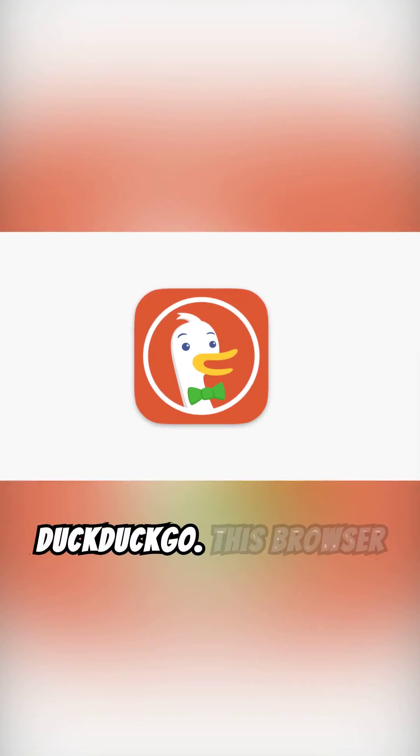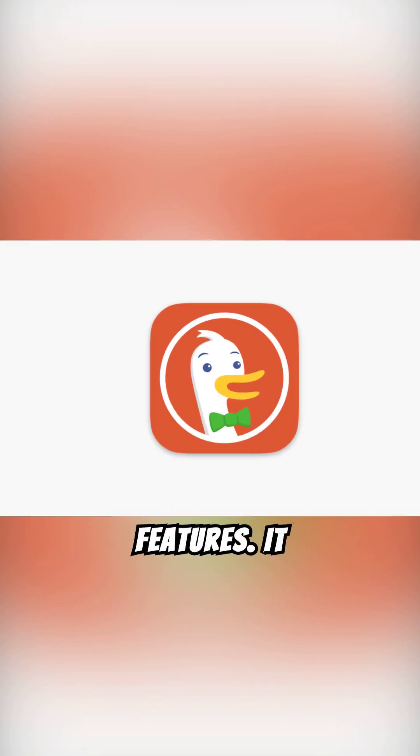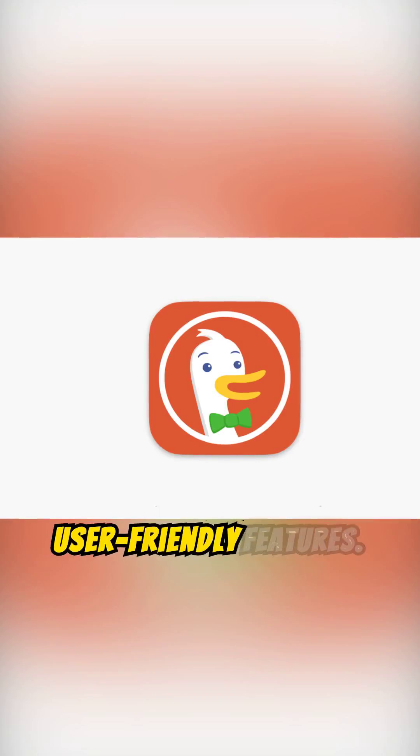4. DuckDuckGo — This browser features private search and browsing features. It combines privacy protections with user-friendly features.